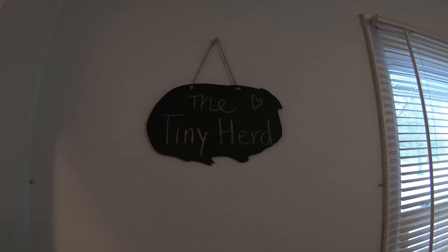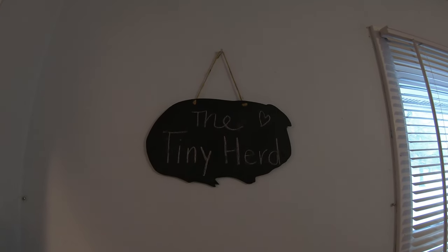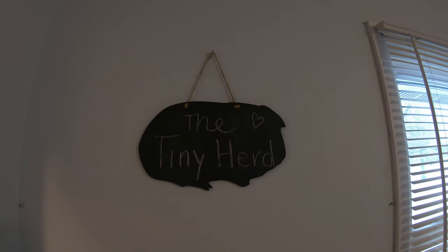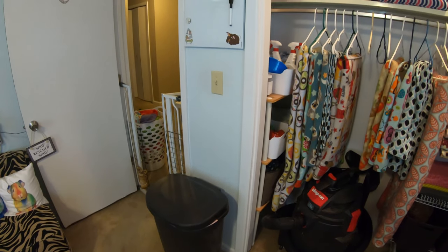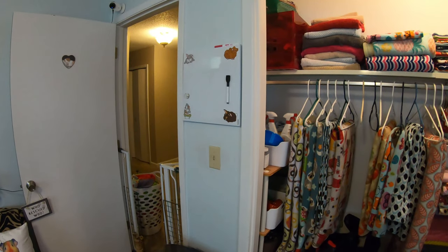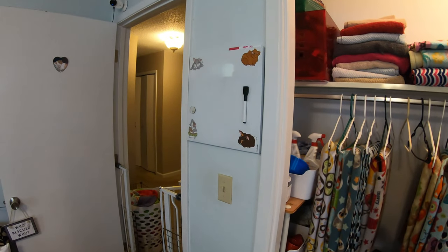I also forgot to mention this cute little guinea pig shaped chalkboard — I got this off Etsy and will link it down below. I just have 'The Tiny Herd' written on there. So we have made it back to the start of the room. We just have our trash can against this wall and then a nice whiteboard here for me to write down anything we need to buy — shopping list, reminders, anything like that.